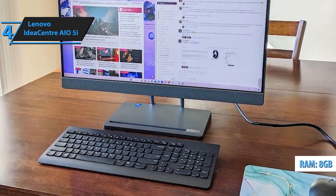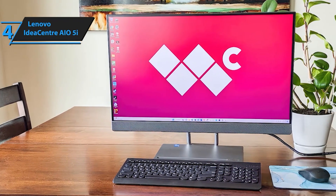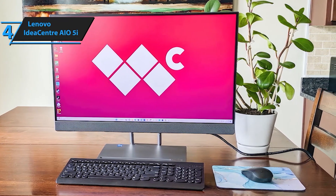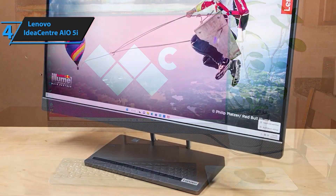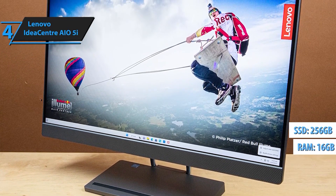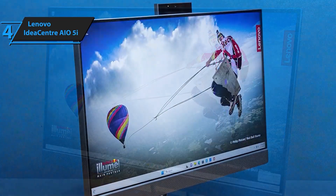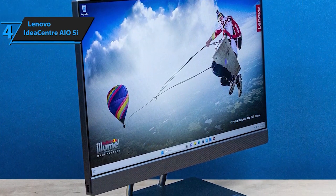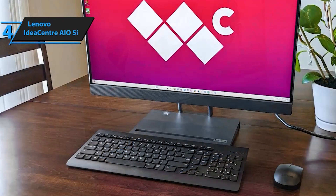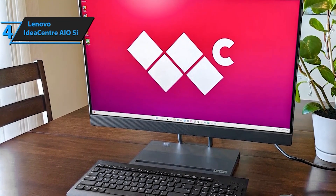Unleash superior performance with the Intel 12th Gen Core Processor and integrated Intel Iris Xe Graphics. Whether you're video chatting, editing photos, or multitasking with multiple open browser tabs, this all-in-one handles it all effortlessly. Experience added protection with the 5MP infrared camera featuring facial recognition — with automatic screen dimming, adaptive brightness, and responsive hand gestures. Enhance your workflow by docking your smartphone on the stand, viewing both your smartphone and AIO screens simultaneously for a seamless integrated workspace, while amplifying sound through the high-quality speakers.